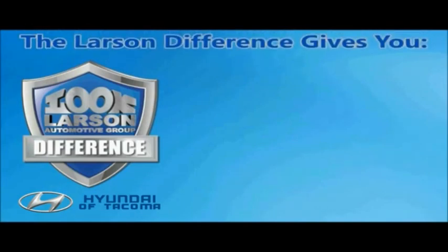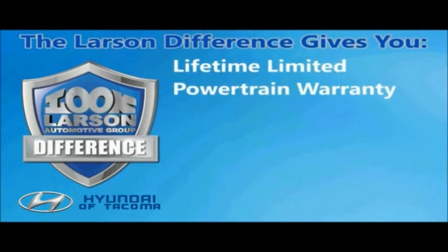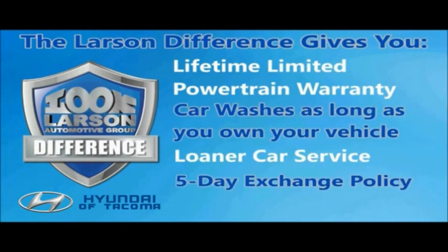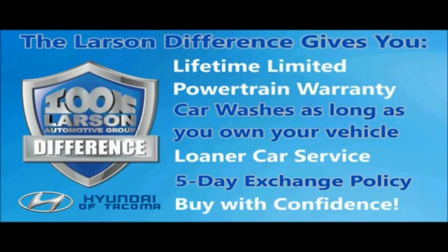You can always buy with confidence knowing you will be backed by a limited lifetime powertrain warranty, free car washes for life, free loaners, and a 5-day vehicle exchange policy. Live. Give. The Larson Difference.